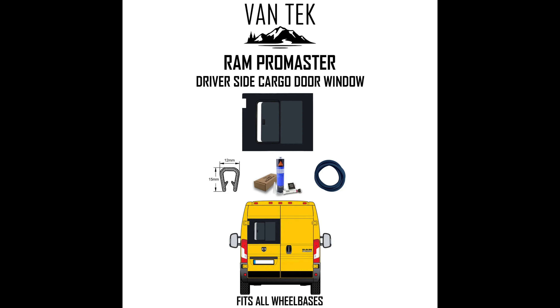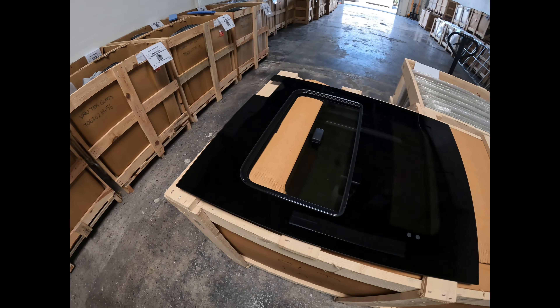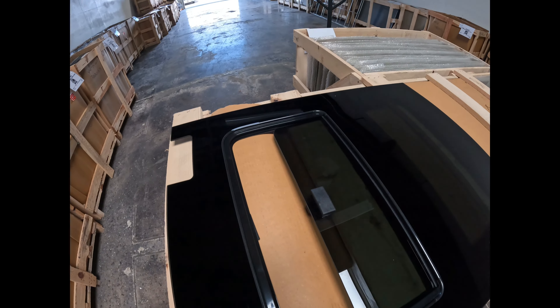Hi, so today we're going to have a look at the Ram Promaster driver's side cargo rear door sliding window — bit of a mouthful. This is a Ram Promaster driver's side cargo door window which slides open.